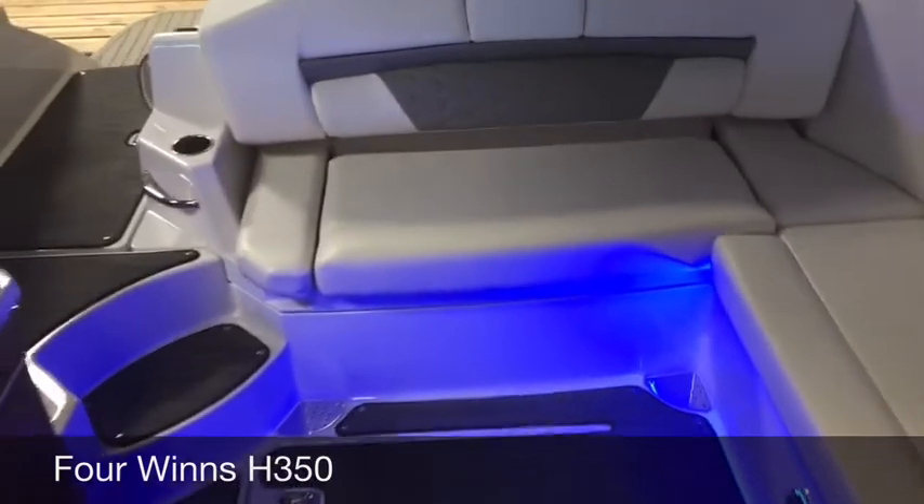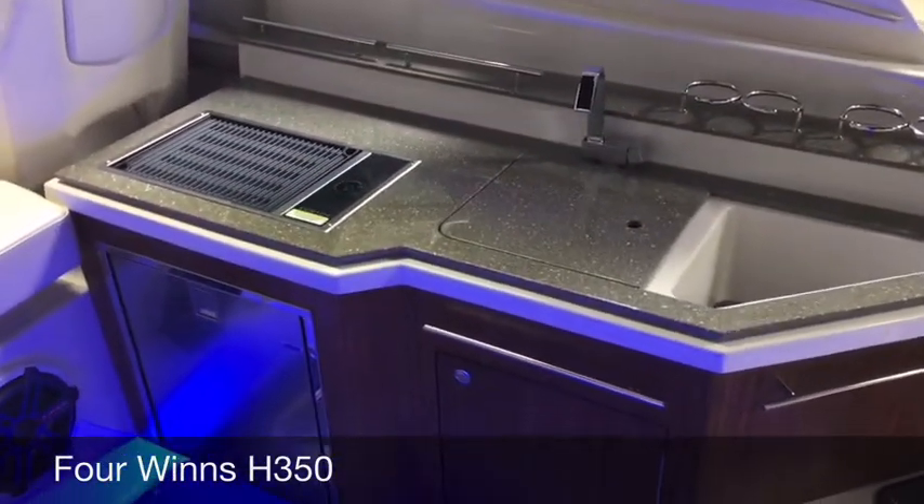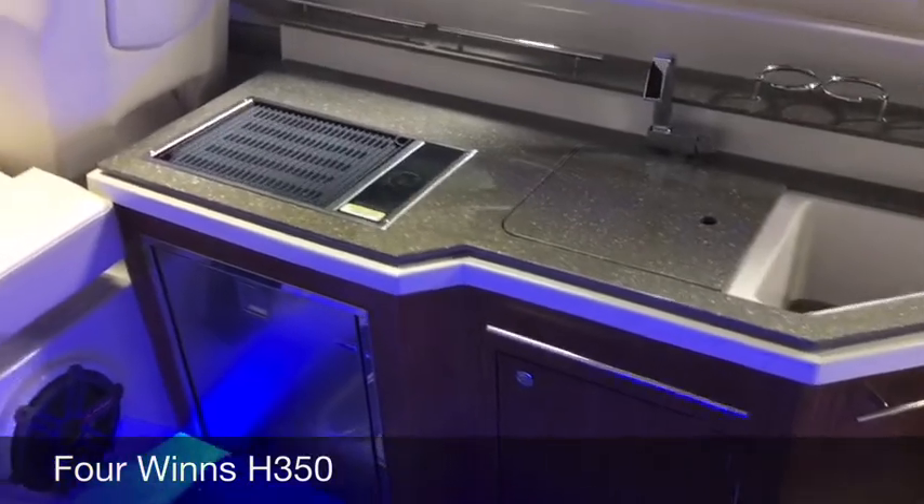We also have a fully furnished wet bar with a grill and a sliding refrigerator.